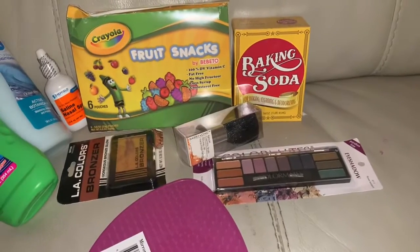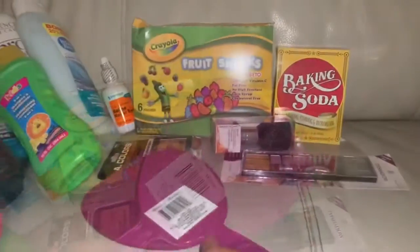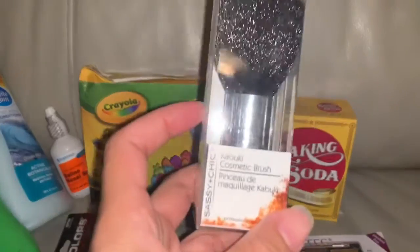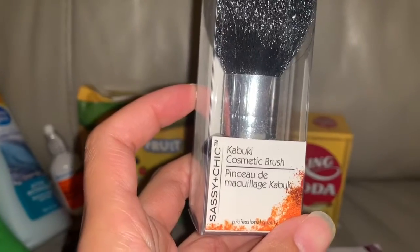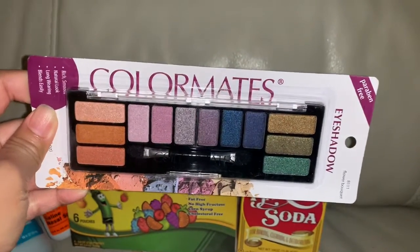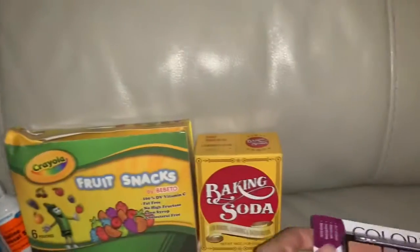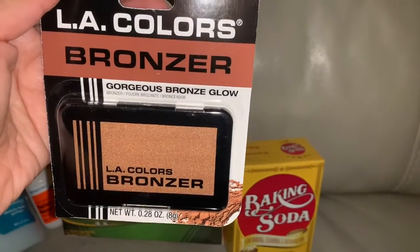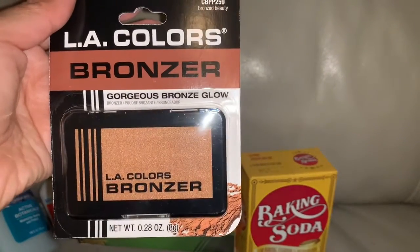Raleigh wants to do makeup, so I got her these one-dollar makeup items. She also wanted a mirror. She picked this cosmetic brush set, and this matte color eyeshadow palette. Oh, and this one — I didn't even see her pick this — it's a bronze palette.